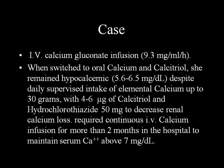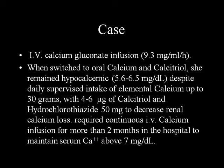She was started on IV calcium gluconate infusion, which eventually, when levels came up, we tried to switch to oral calcium and calcitriol. However, it was very difficult - even with a supervised intake of elemental calcium up to 30 grams a day, 4 to 6 micrograms of calcitriol, and hydrochlorothiazide 50 milligrams to decrease renal calcium loss, she still required continuous slow IV calcium infusion. Every time we tried to stop it, her calcium levels would drop. She spent about 82 days in the hospital.